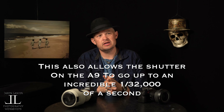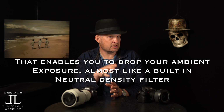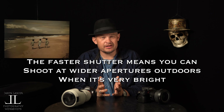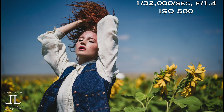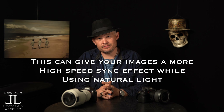The A9's electronic shutter allows you to go up to 1/32,000th of a second, compared to 1/8,000th with the other two cameras. It's not just about shooting fast — it's about your ability to lower your exposure. If you want to shoot wide open outdoors on a natural light shoot, that 1/32,000th of a second enables you to use the A9 almost as a neutral density filter. It lets you widen your aperture and get a high-speed-sync-like effect with natural light.